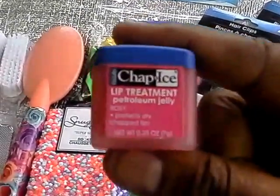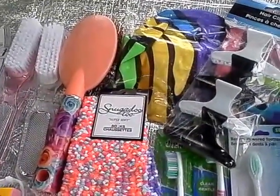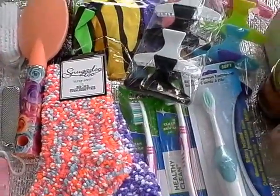I also love the Chap Ice lip treatment in petroleum jelly and rose. Dollar Tree is coming back out with it for winter but they have it in cocoa butter and regular — I haven't seen the rose yet.